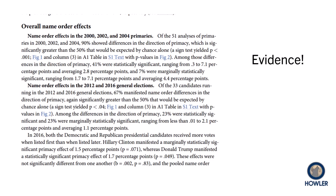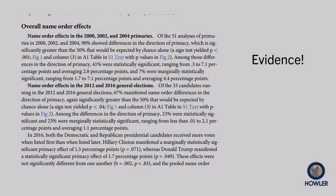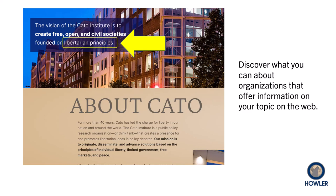Verify that your sources present credible evidence. And especially if your source is a web page, discover what you can about the organization that presents it. Observe whether or not its mission is likely to produce biased information on your topic.